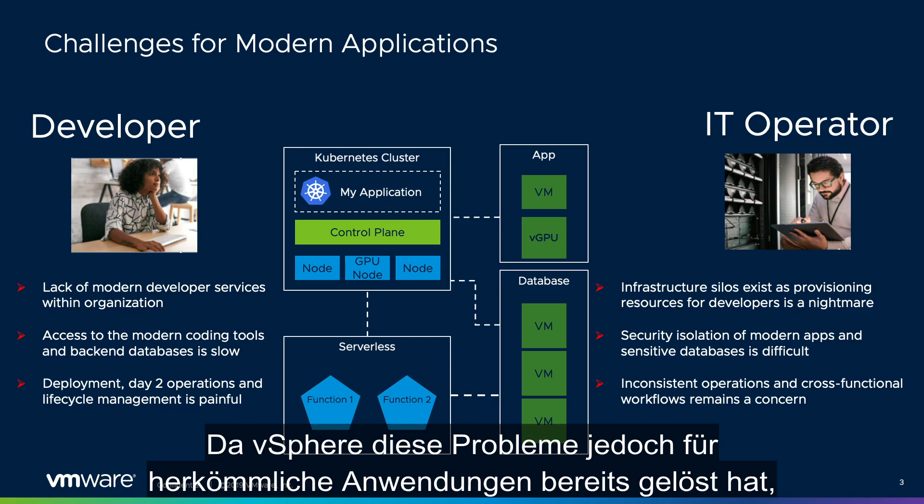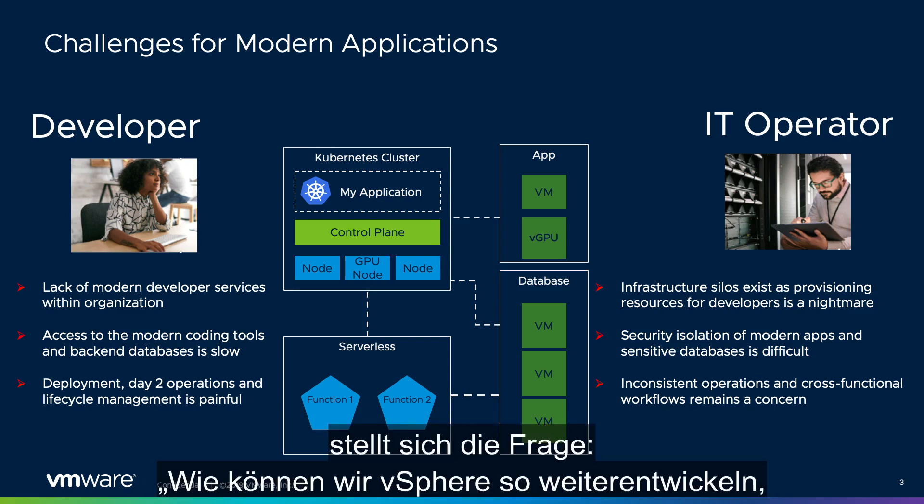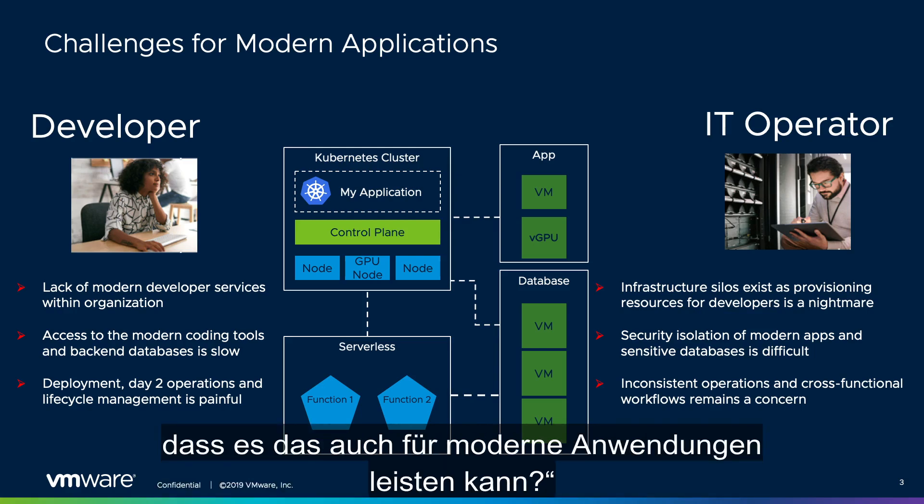But vSphere has already solved these problems for traditional apps. So the question is, how can we evolve vSphere so it can do the same for modern applications as well?